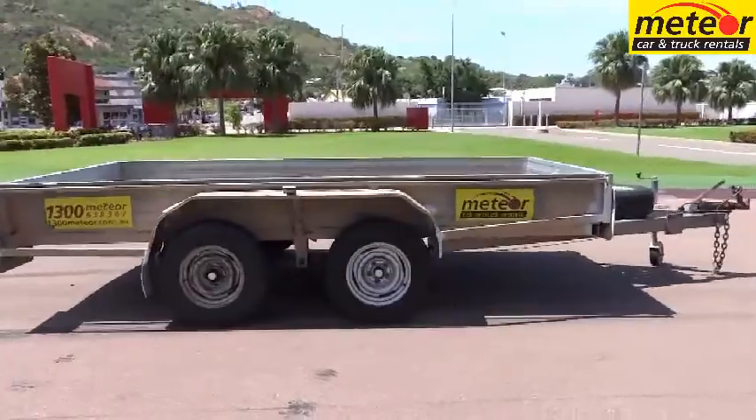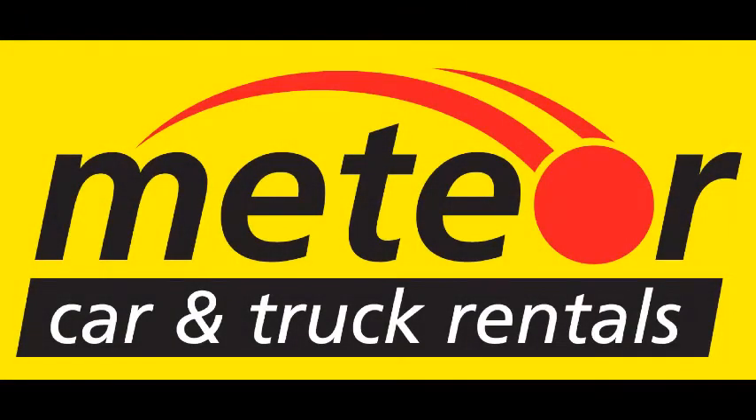All of our trailers have multi-volt LED tail lights, so it doesn't matter if your tow vehicle has 12 or 24-volt electrics. Book now!